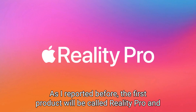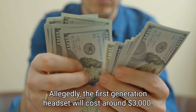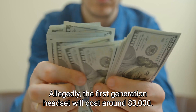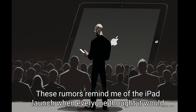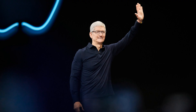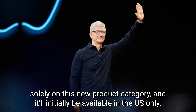The first product will be called Reality Pro and will focus on professionals. The first-generation headset will allegedly cost around $3,000, though it is uncertain if this price is accurate. These rumors remind me of the iPad launch, when everyone thought it would cost over $1,000, but it launched at a $500 price tag. It is expected to be released in early 2023, with an event focusing solely on this new product category, and will initially be available in the US only.